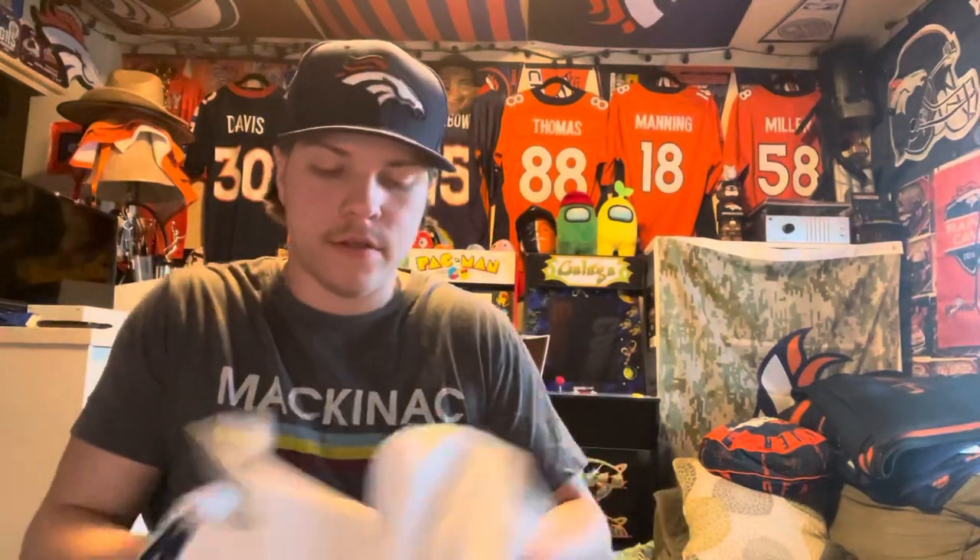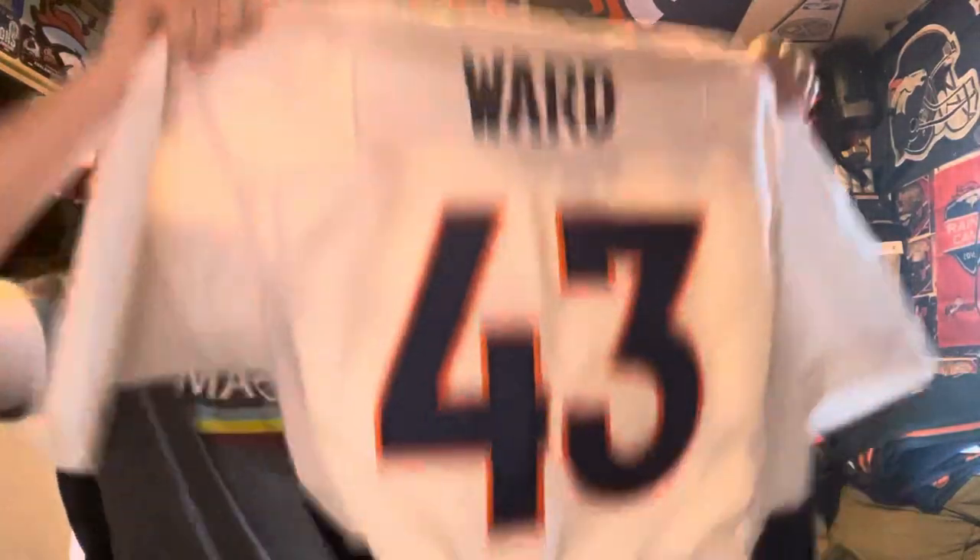I've wanted this jersey for a long time, just never could find one, and I finally found one for a very good deal. I only got this for 30 bucks. So here it is — I got a road jersey of none other than TJ Ward.